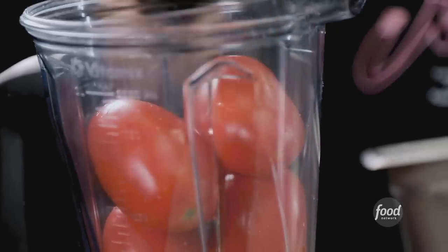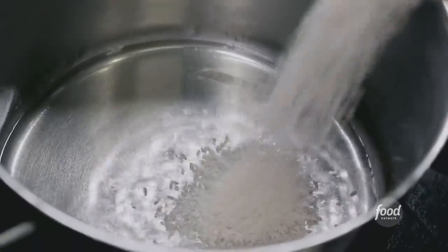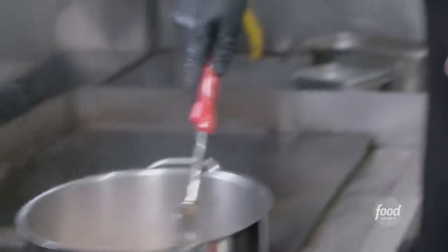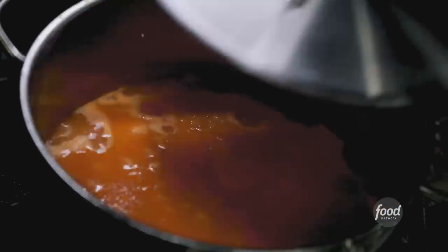What are we making? Salsa for the Mexican rice. We start with tomatoes, garlic, salt, onions, water — and bye-bye. Now we go with the rice. Stir the rice until it gets kind of a brownish color. That's what's going to make it nice and flaky. Add the salsa and chicken stock. Cooked 30, 35 minutes.